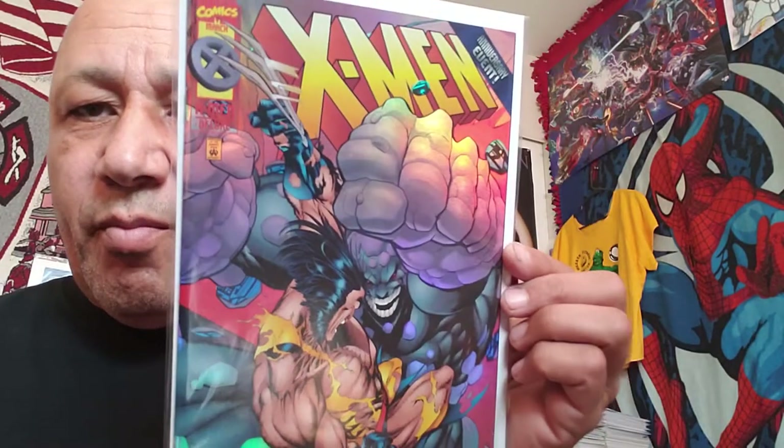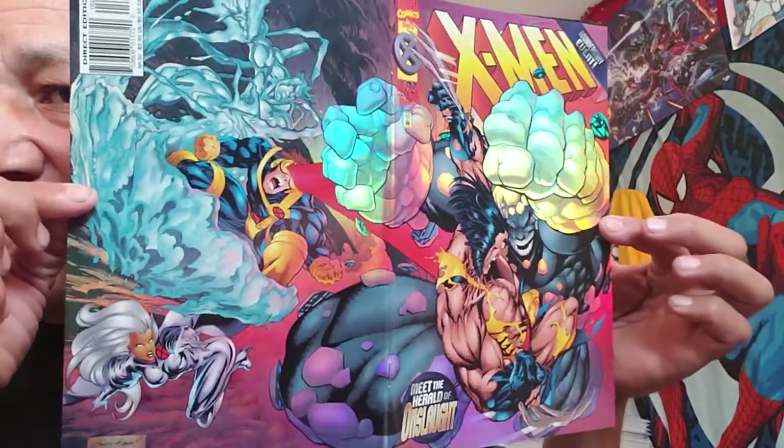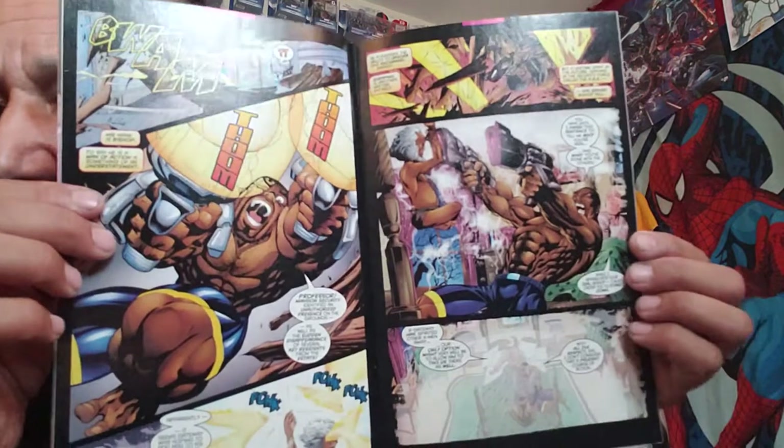X-Men number 50 with the shiny cover. Let me take this out to make sure. It's got a wraparound cover, shiny - not bad. There's good artwork in there. I thought that was cool and grabbed it.